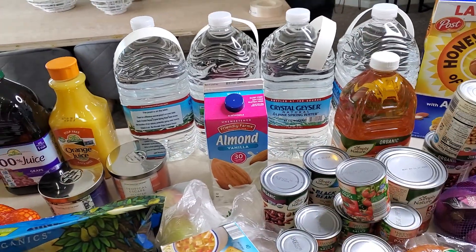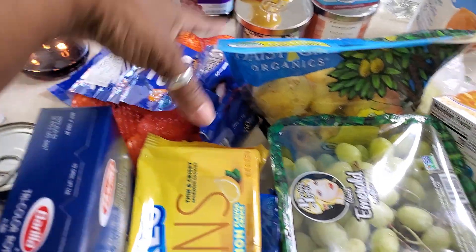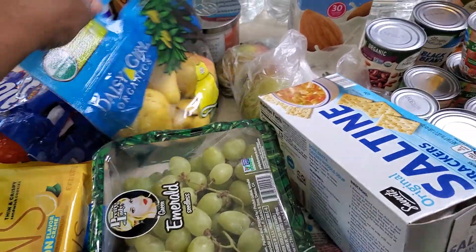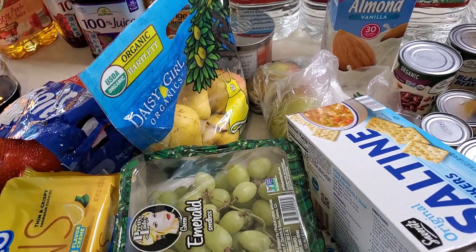I have four gallons of Crystal Geyser water, some unsweetened vanilla almond milk. I have some cuties, some pears — some Daisy organic Bartlett pears. Those are so good. I'm going to do a video on the benefits of pears so y'all can see why I rave about them. I talked about it before, but I'm going to go more in depth with it.